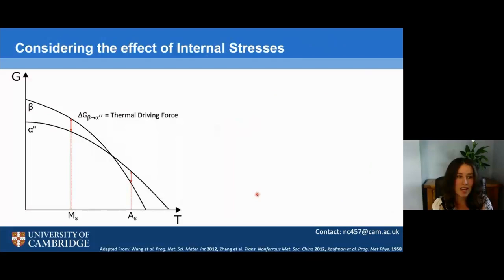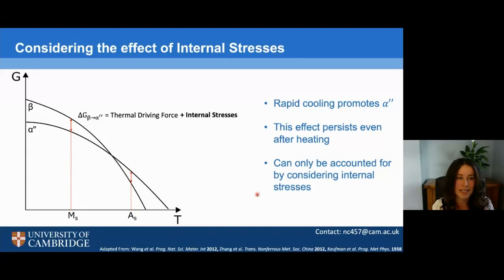Our results show that rapid cooling promotes a martensitic structure and that this persists even after heating. This can only be accounted for by considering internal stresses within the material generated during rapid cooling, an effect that hadn't really been considered until recently. By more consistent sample preparation, we can reduce the wide variation in temperature stability seen in the literature, and therefore, by appreciation of internal stresses, these materials may play a role in future vibration damping components in the aerospace industry.